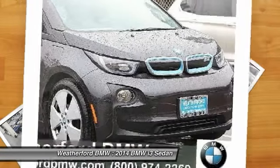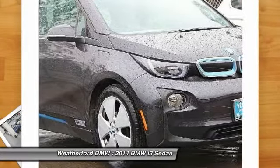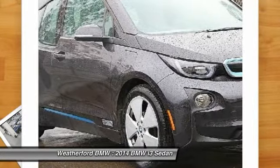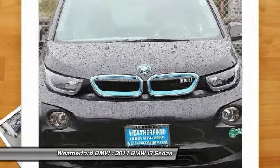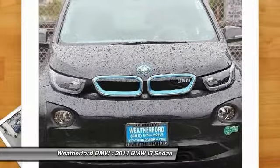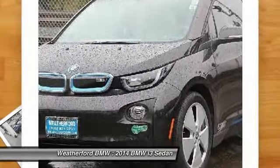Its innovative BMW eDrive powertrain was designed in the scope of the BMW Efficient Dynamics technology and is not only locally emission-free, but also offers an incomparable and near-silent driving experience. The intelligent BMW ConnectDrive services brings you easily and conveniently